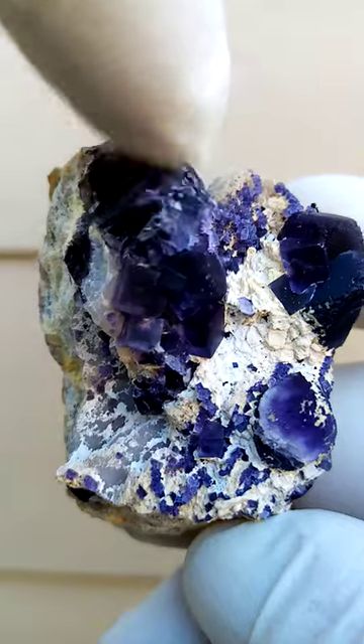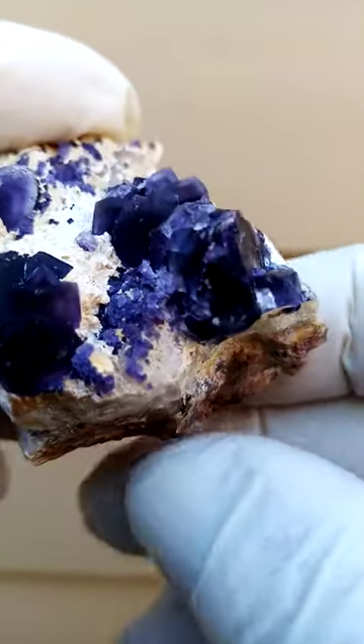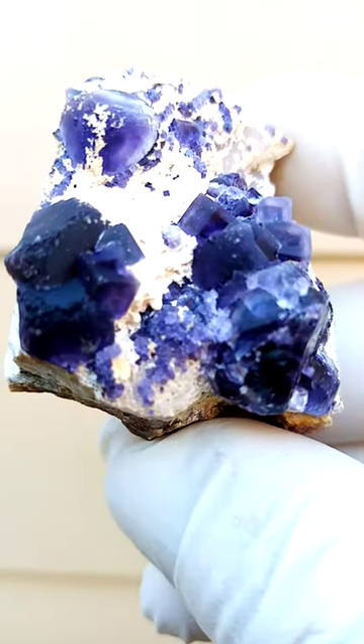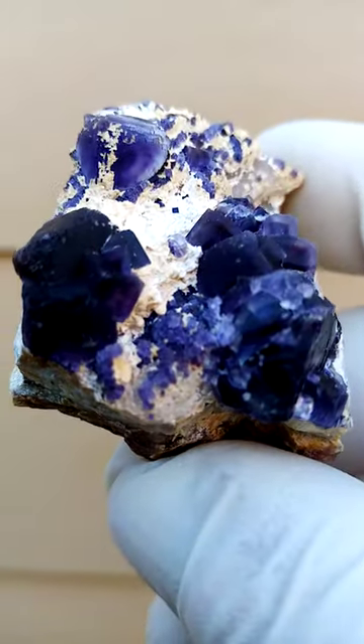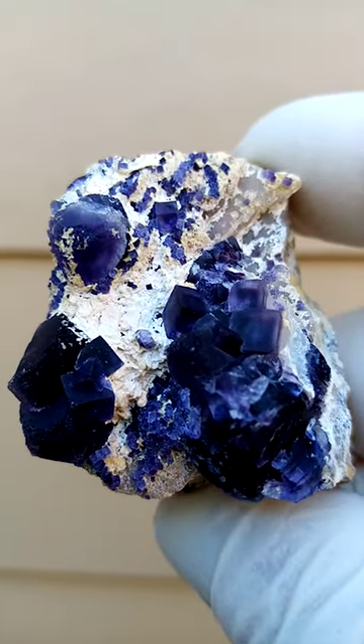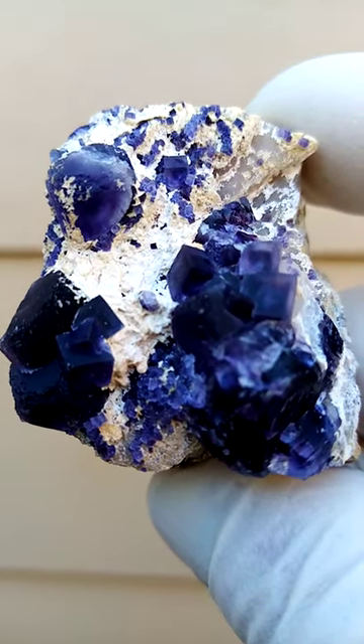There's a little bit of contact on that section. Let's have a closer look — there's a dusting of tinier crystals, or possibly contact with tiny crystals sitting on top. All the way from Namibia.